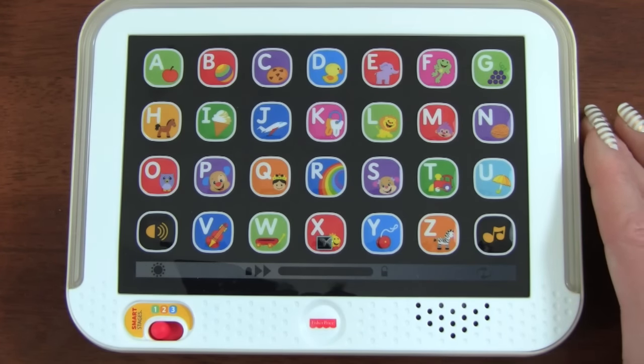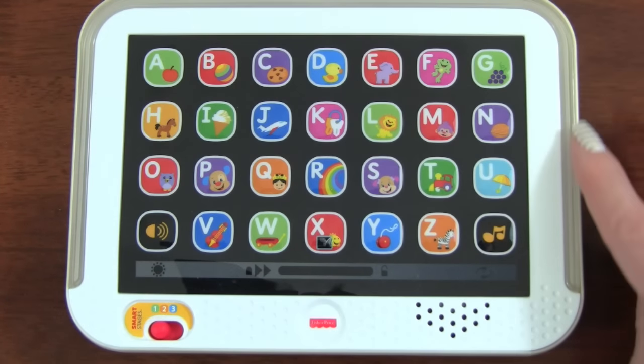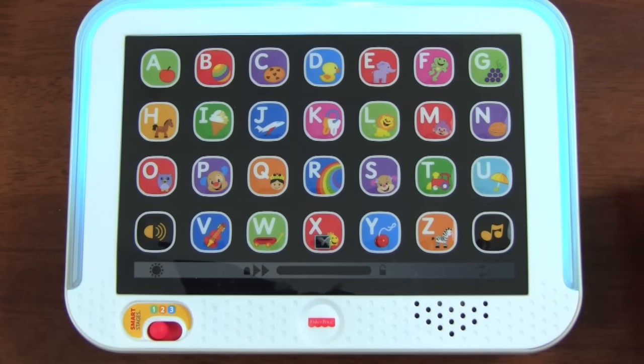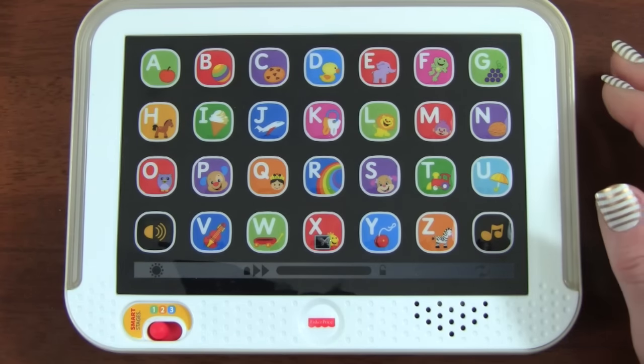That was a really awesome song — did you notice how it lit up around the toy in different colors? Then it played the ABC song: A, B, C, D, E, F, G, H, I, J, K, L, M, N, O, P, Q, R, S, T, U, V, W, X, Y, and Z. Those were some really awesome songs.